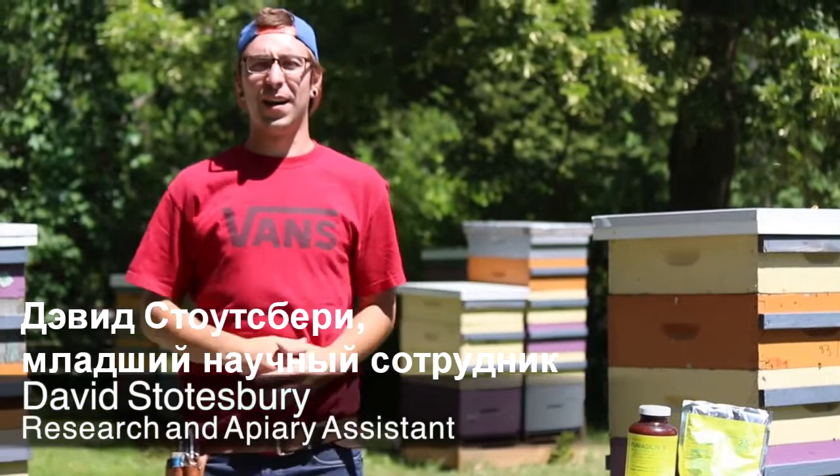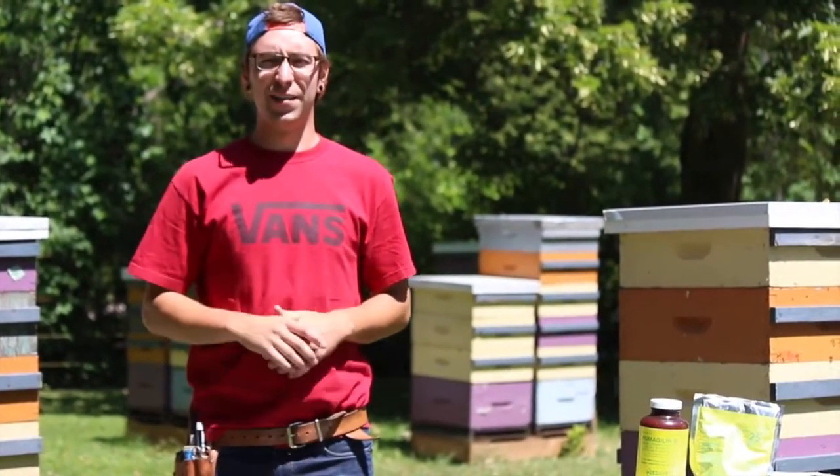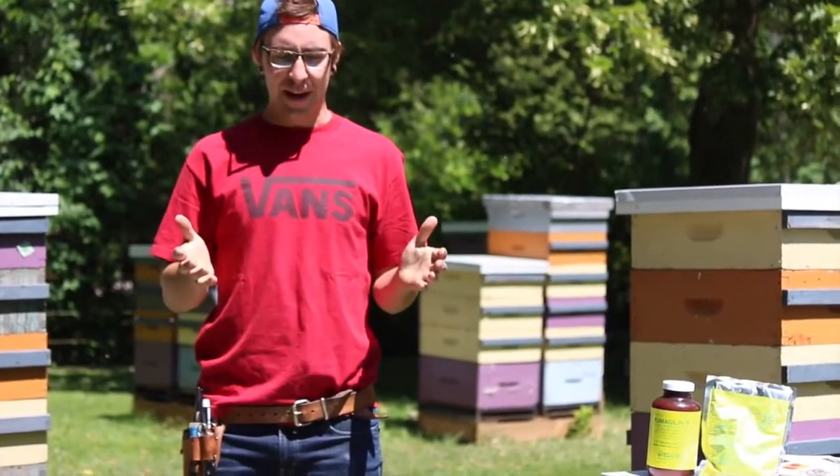Здравствуйте! Сегодня у нас новый вредитель. Мы вам покажем несколько сюжетов об отклонениях семей от нормального состояния.